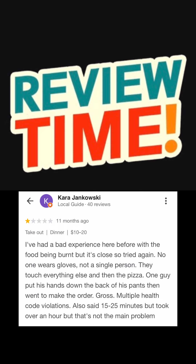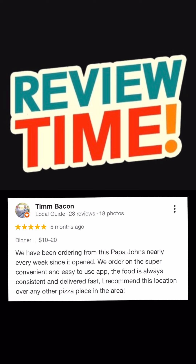The first review comes from Kara. She says they don't wear gloves and she saw a guy with his hands on his pants. Our next review is a five-star from Tim. He says he loves this place, goes every week, and recommends it.